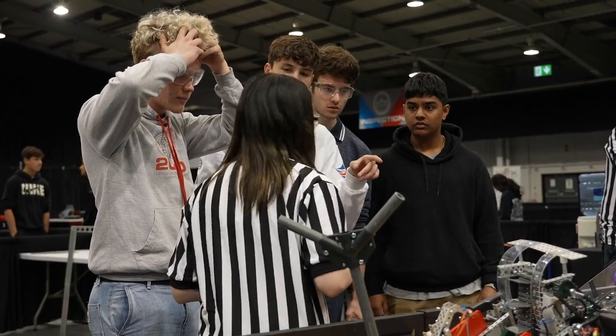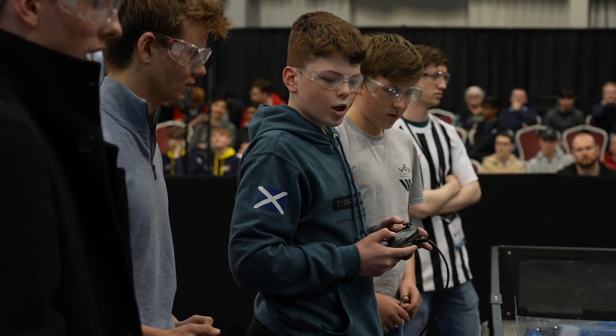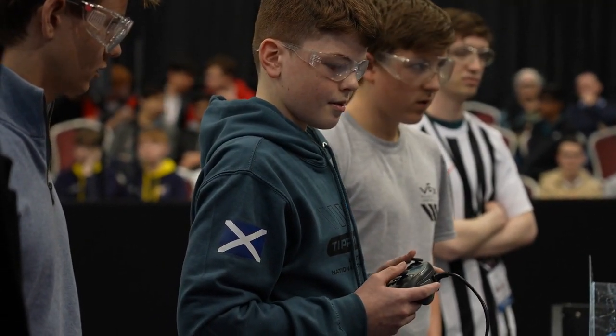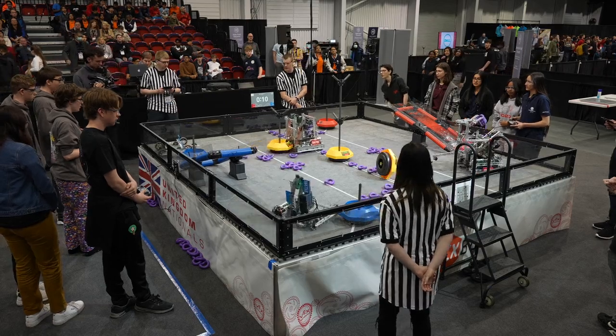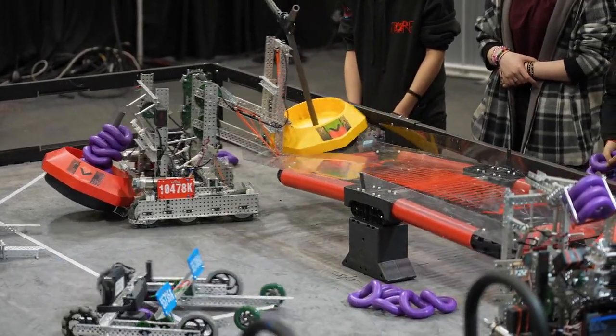Throughout the course of the day they're going to have good matches, they're going to have bad matches, things are going to be up and down, their emotions are going to be all over the place and they have to be able to regulate that. The life lessons that they learn from competing in VEX Robotics is just fantastic — it's a really great program. It's all about teamwork, so it's not just the one best robot. If you can't work well as a team you're not going to do well in the competition.